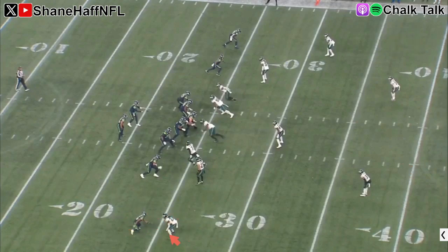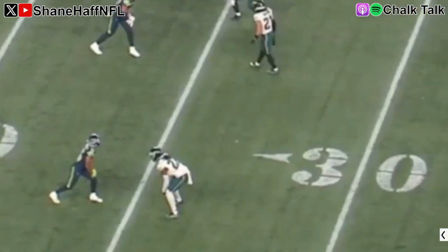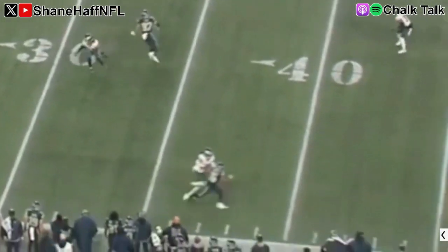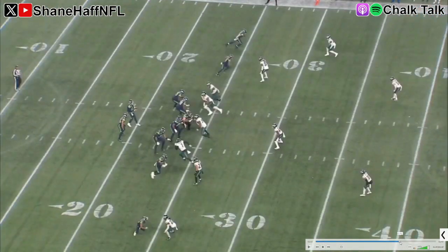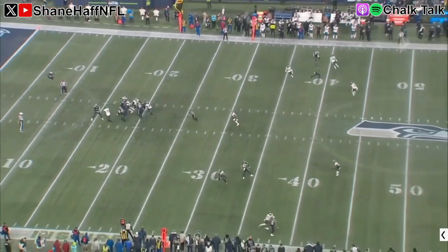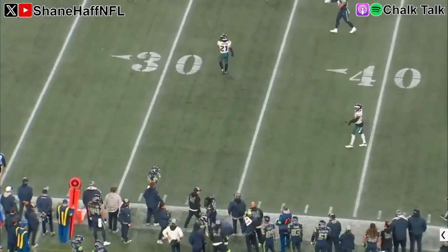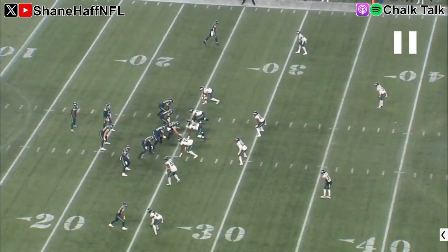Now he's at the bottom of the screen, running deep step for step with the receiver. You can trust him over the top here — patient, gets hands on, gets hands off, funnels him to the sideline. That squeeze to the sideline is so important because it makes the throw so much harder. This is two-man — he doesn't have help over the middle. If you let him work over the middle there's more of a throwing window, but push him to the sideline and it's a really tough throw. Overall he had good reps from off coverage, driving down, run defense, press, and bailing deep.